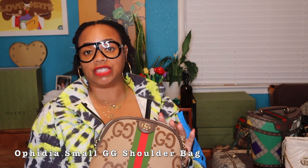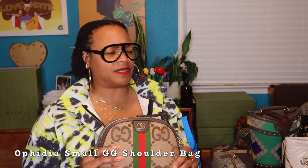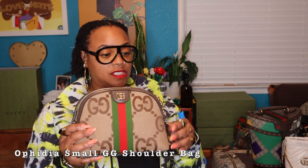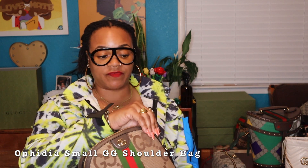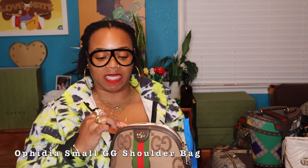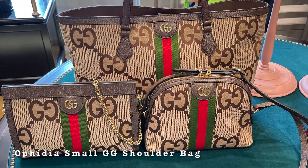The first bag I'm starting with is one of the newest I purchased — this is the GG Jumbo Print. If you've been following me, you know I love this GG print; it is just so retro and 70s and fly. I have yet to wear this bag — I've been waiting for the right moment. It's a crossbody but can also be worn as a shoulder bag. It's very spacious — I can fit my phone and a ton of essentials without feeling like I'm missing out.